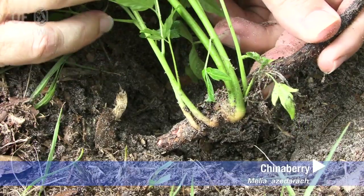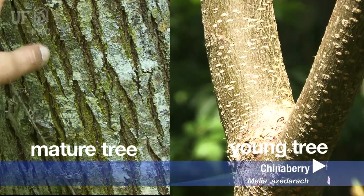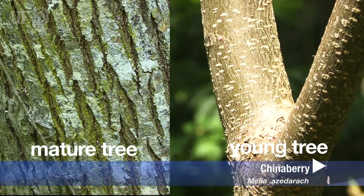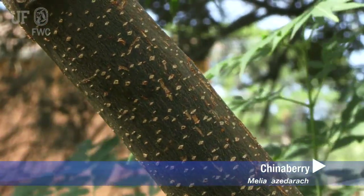It produces suckers from the roots and can form thickets. This is an older, larger chinaberry, and it tends to have furrowed bark, whereas the younger trees have very smooth bark with dots. The twigs are stout with purplish dotted bark.